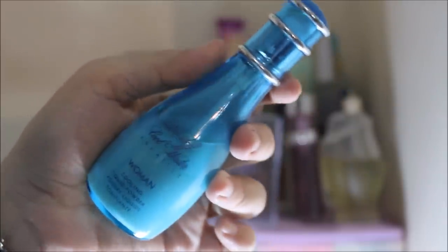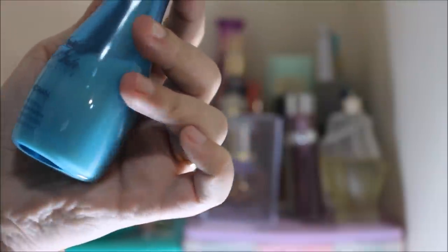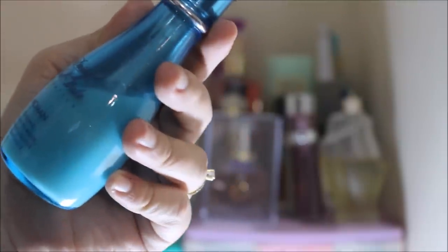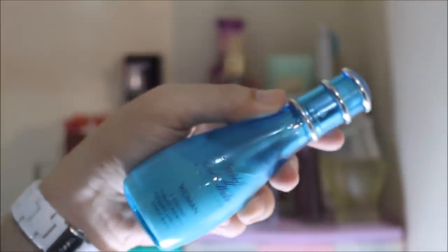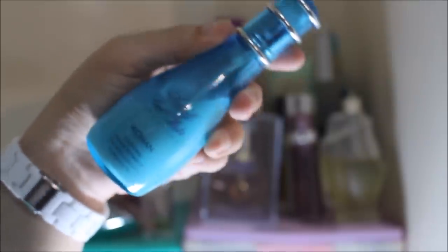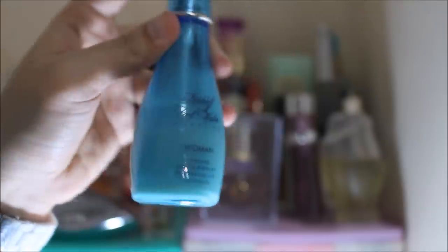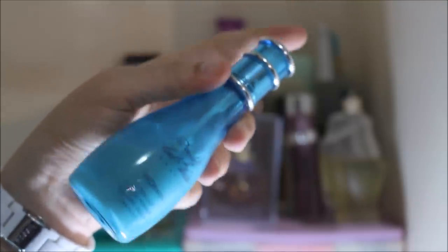Up next, this is actually not a perfume but I use it as a perfume. It's the Davidoff Cool Water Aquatics Woman, and it's actually a cooling liquid powder. As I said, it's a liquid powder but I use it as a perfume because it smells super great. It actually smells more potent than the perfume version from the Davidoff Cool Water collection, which is why I really like it. I just put some on my nape, behind my ears, and on my wrist and I'm good to go.